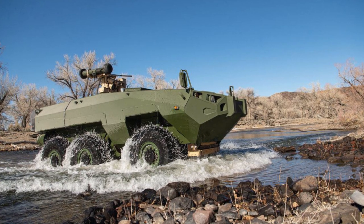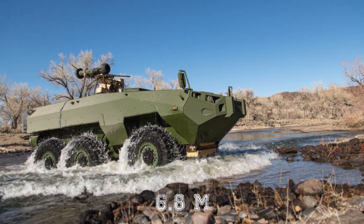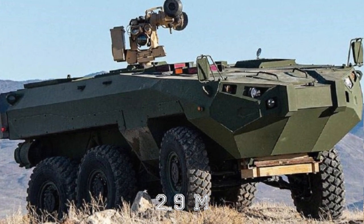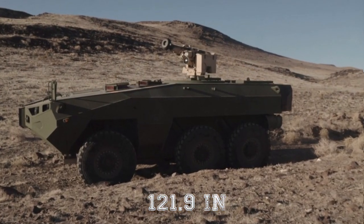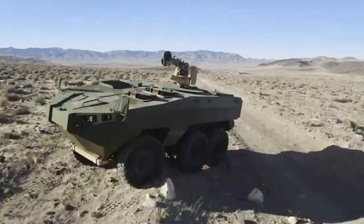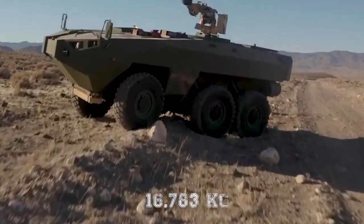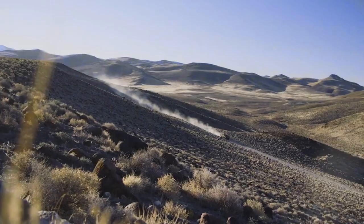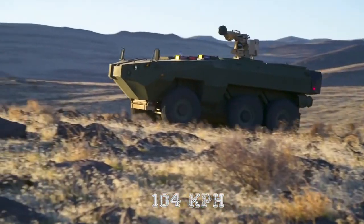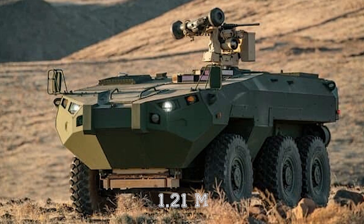The Cottonmouth 6x6 Reconnaissance Vehicle has a length of 270 inches (6.8 meters), a width of 114.5 inches (2.9 meters), and a height of 121.9 inches (3.09 meters). The gross weight of the vehicle is 37,000 pounds (16,783 kilograms). The ARV can attain a maximum speed of 65 miles per hour (104 kilometers per hour) and withstand wave heights of 4 feet (1.21 meters).